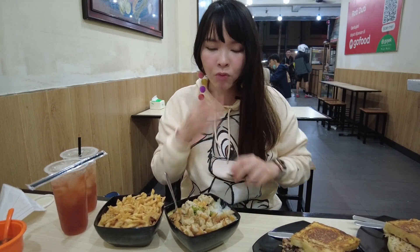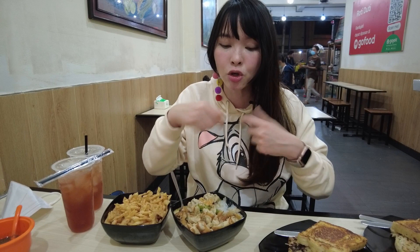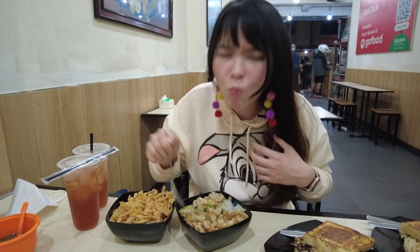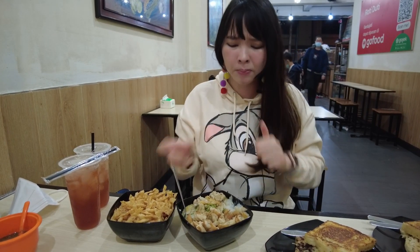I don't mix this one, because actually there are two ways of eating porridge here in Indonesia. Some people prefer to mix all of the components together, but some people like to have it as-is without mixing them.